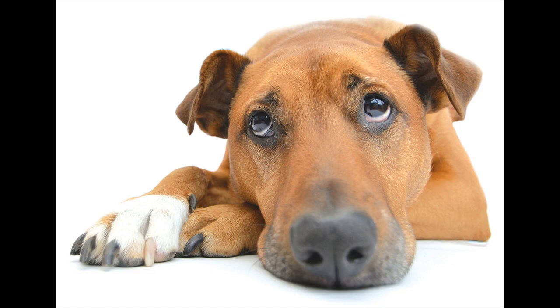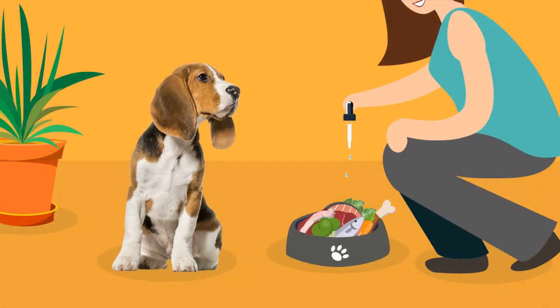Is your dog feeling stressed or downbeat? If so, this video is for you. Elevet Sciences have a variety of CBD hemp oil products that have been clinically proven to provide benefits for your dog.